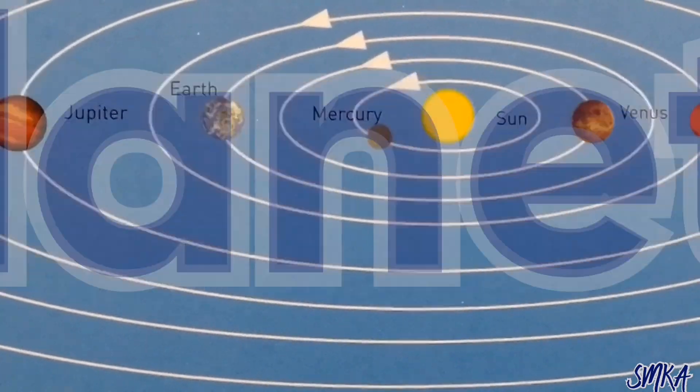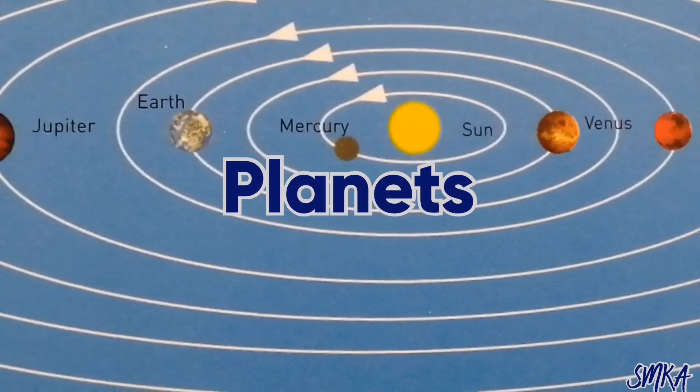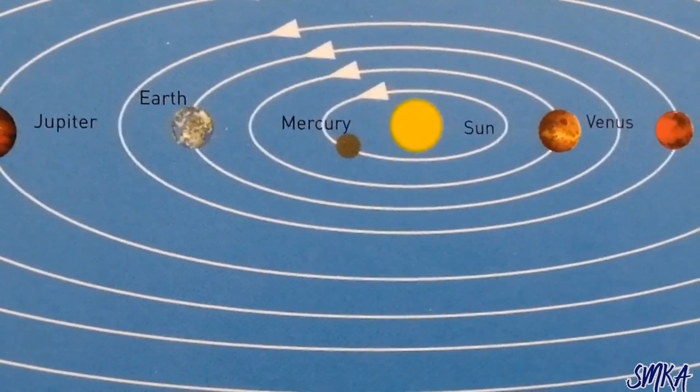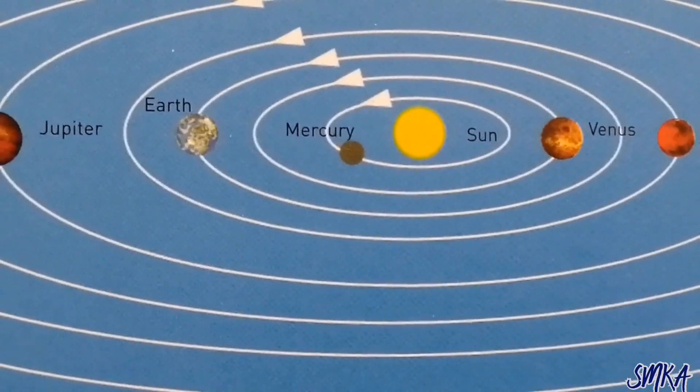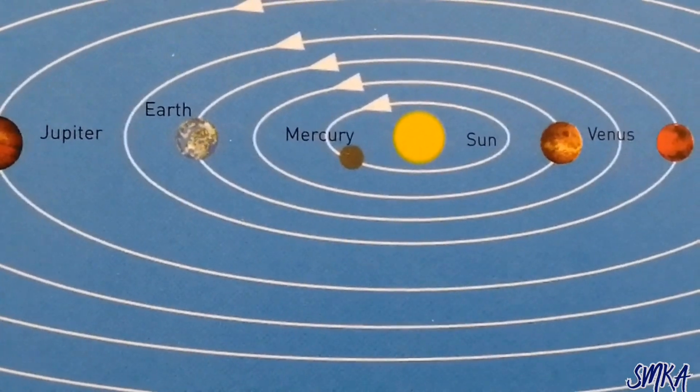Hello everyone. Today I'm going to tell you some facts about planets. Please show your kids so they learn about it. So let's start it.